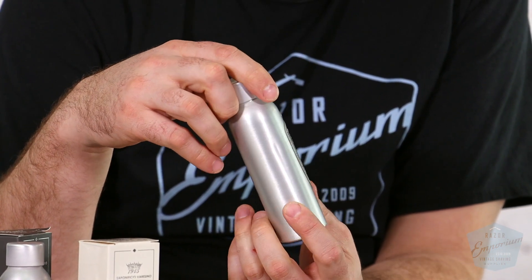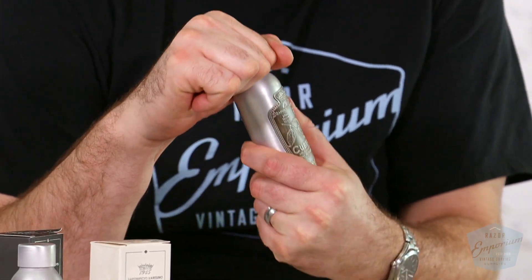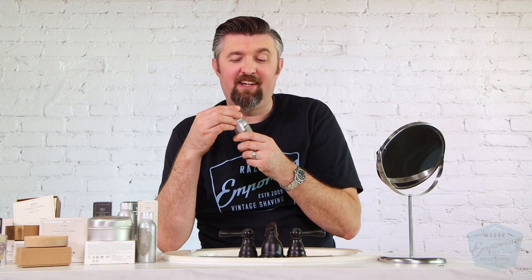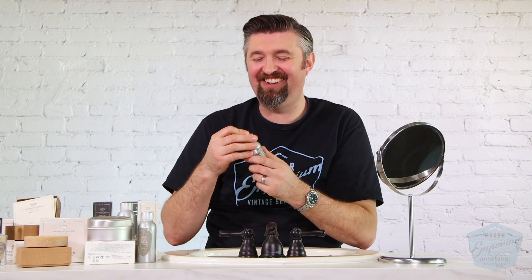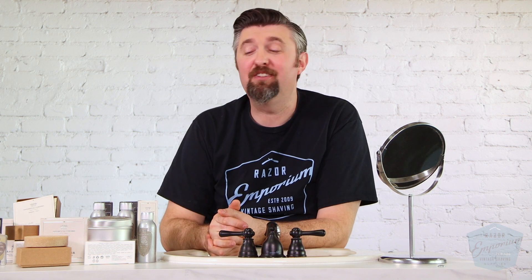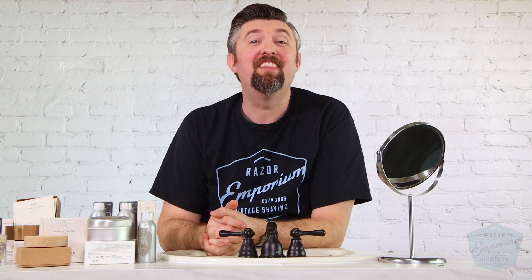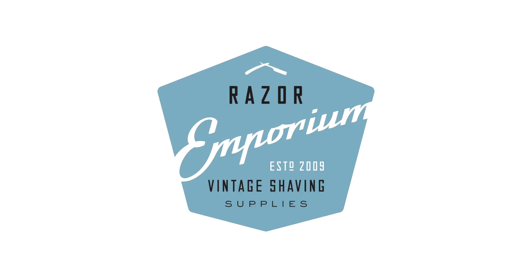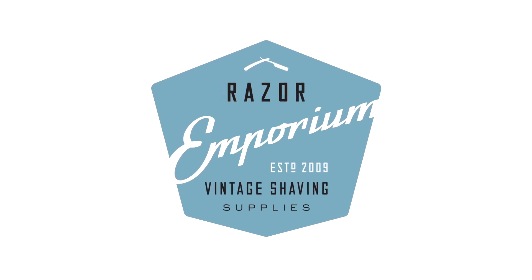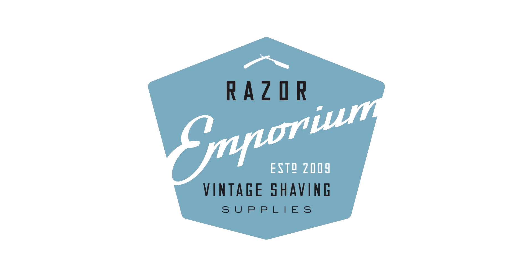Really happy to have them at Razor Emporium. I can't wait to do a shave review video because some of this stuff is just very nice — a very fantastic, high-quality line of products. Hopefully this video has helped you out and helped you make some decisions about picking up some of these products today. Thanks so much for watching. We'll see you next time.